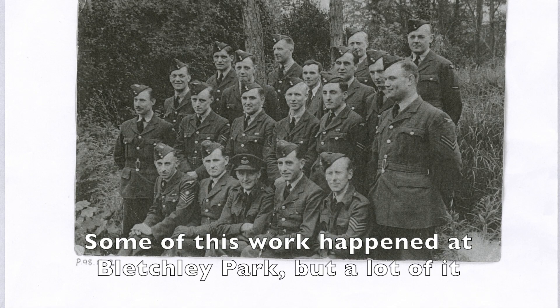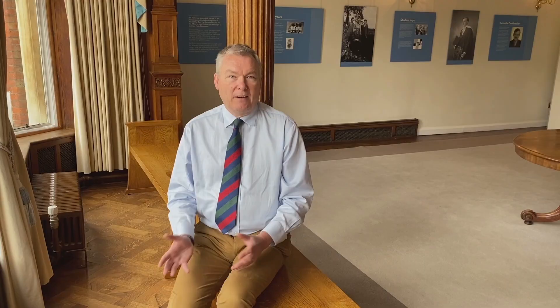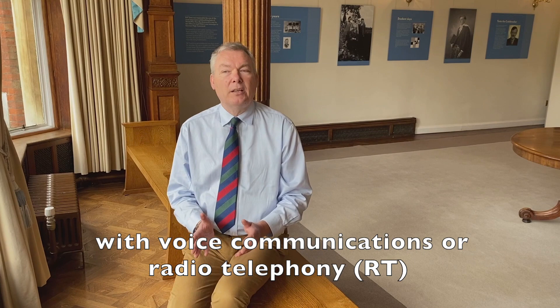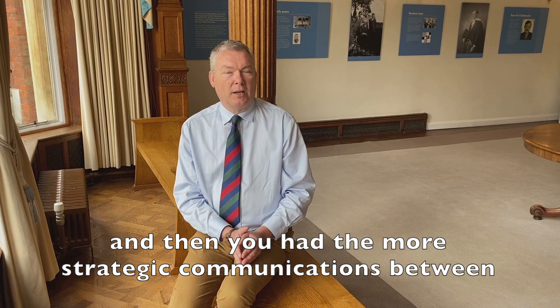Some of this work happened at Bletchley Park, but a lot of it happened in the north of England at Cheadle, where the RAF had one of their so-called Y stations. This was a listening station that listened to German radio traffic, which fell into various categories: pilots in the air talking to one another with voice communications — radio telephony or RT — then aircraft communicating with the ground using wireless Morse known as WT, and then more strategic communications between the administration of the Air Force and different bases. All of these different groups used different code systems.